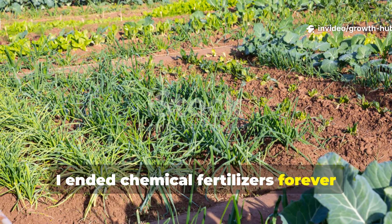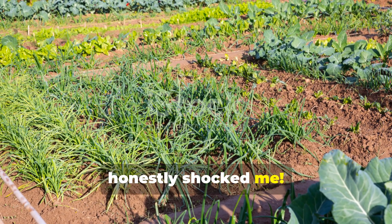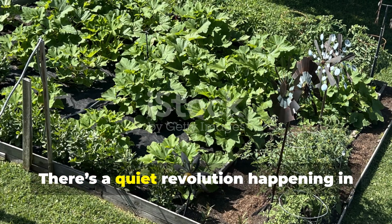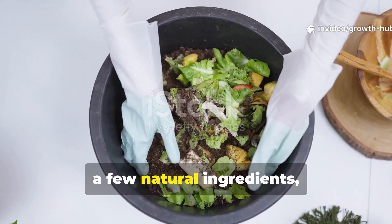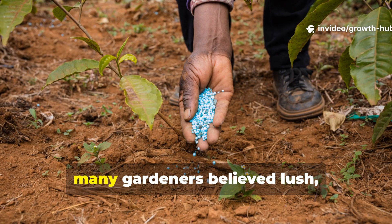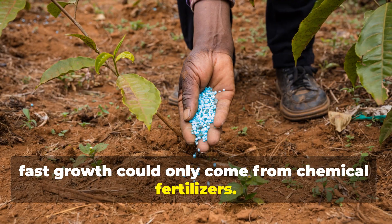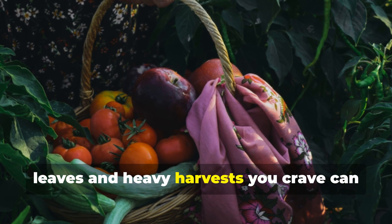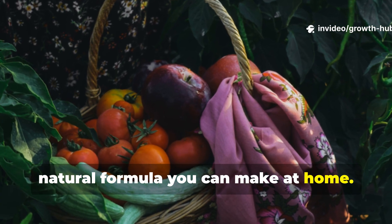I ended chemical fertilizers forever with this natural mix. The growth results honestly shocked me. There's a quiet revolution happening in home gardens, and it starts with a bucket, a few natural ingredients, and an open mind. For years, many gardeners believed lush, fast growth could only come from chemical fertilizers. But the truth is, those bright green leaves and heavy harvests you crave can come straight from a living, natural formula you can make at home.